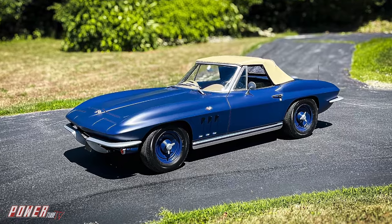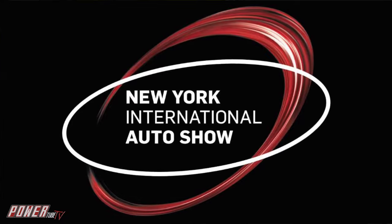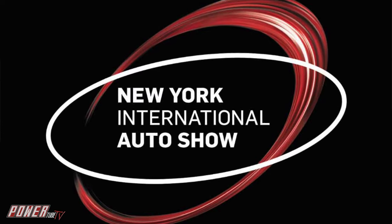Hey guys, this week we're doing a very special episode of Married to the Rides. We're focusing on Robert Downey Jr.'s 1965 eco-friendly Corvette, in honor of the New York International Auto Show coming up this weekend.